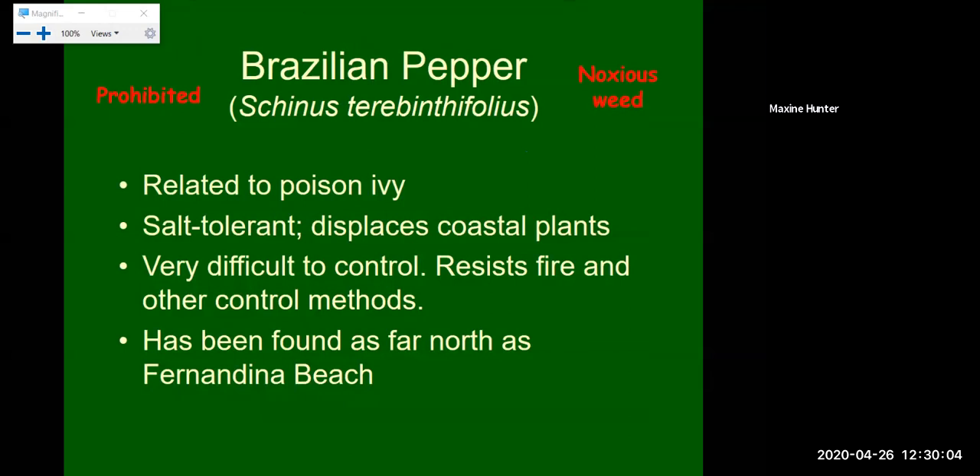Next we have Brazilian pepper plant — another noxious weed. It is related to poison ivy, so take caution when cutting it down, as it can be very irritating to your respiratory system, eyes, and skin. It is salt tolerant, displaces many coastal plants, and can be very difficult to control. Most Florida ecosystems benefit from fire, but this particular invasive resists fires and other control methods. Fire in the ecosystem does not help with this plant.